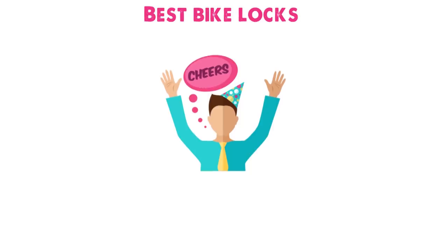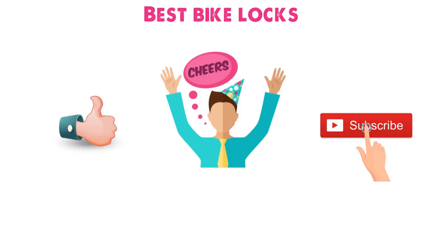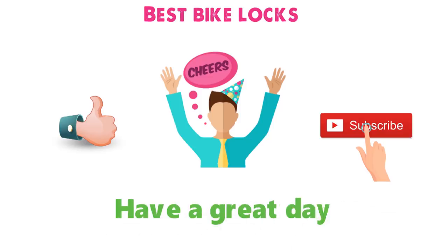So that sums up our best bike locks. We hope you enjoyed. If you did, please leave a like on the video, and if you're new here, hit that subscribe button. Until next time, have a great day.